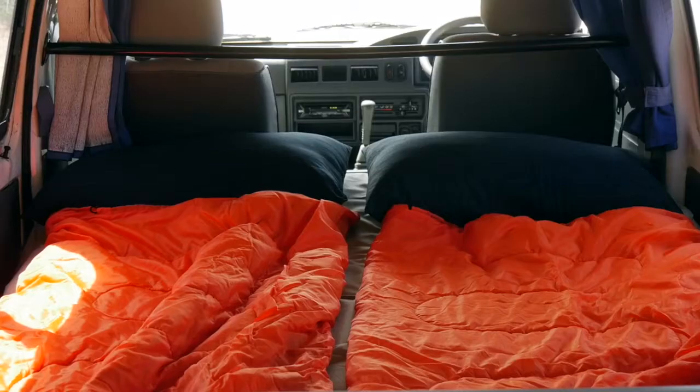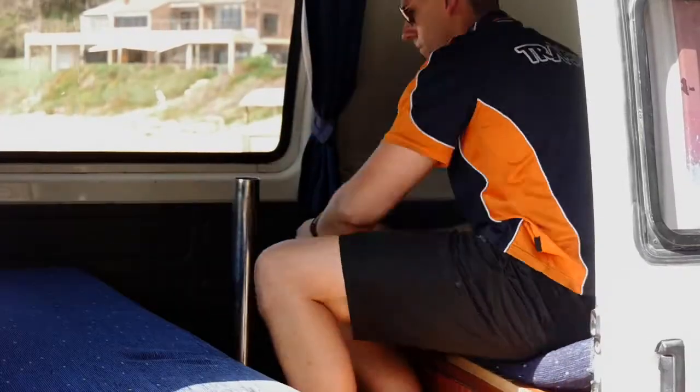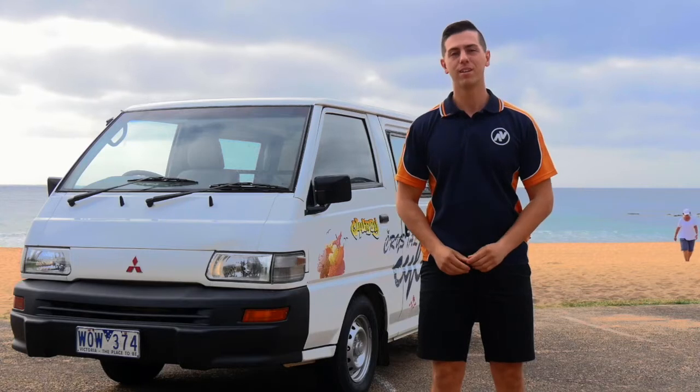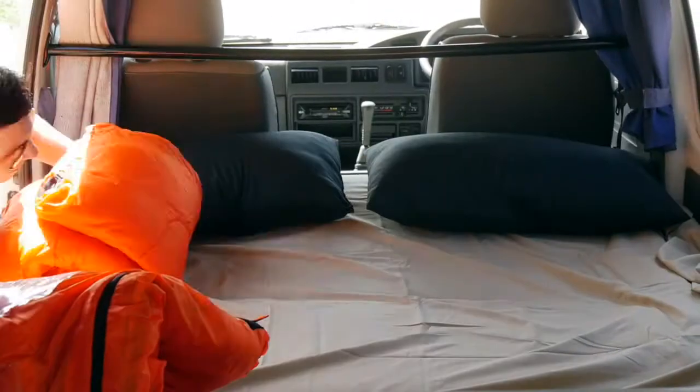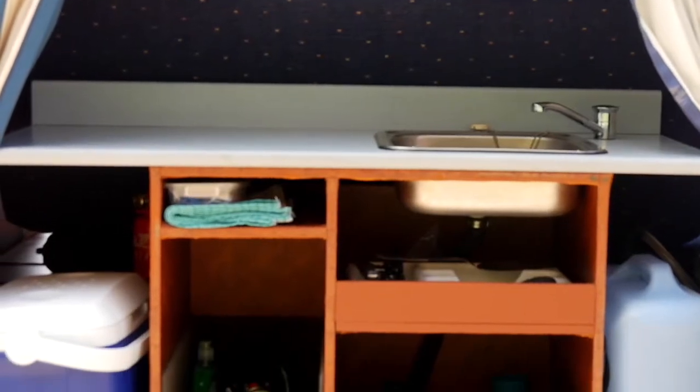The van has a comfy bed that converts into a dining area in seconds, as well as blackout curtains all around for ultimate privacy. Love a road trip? So do we. That's why we provide you with everything you'll need: pillows, cushions, sleeping bags, and all your kitchen equipment.